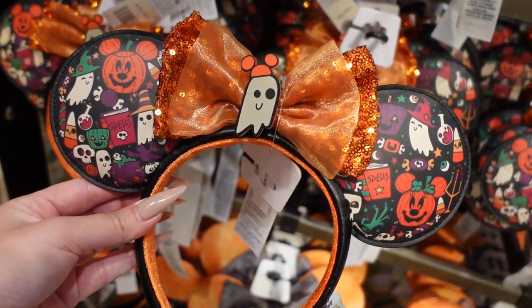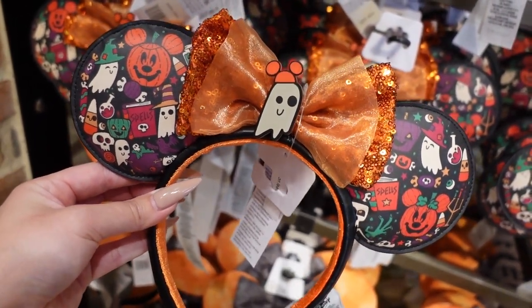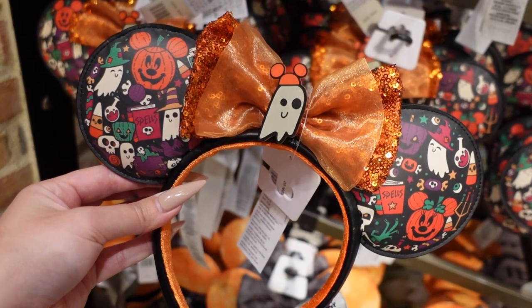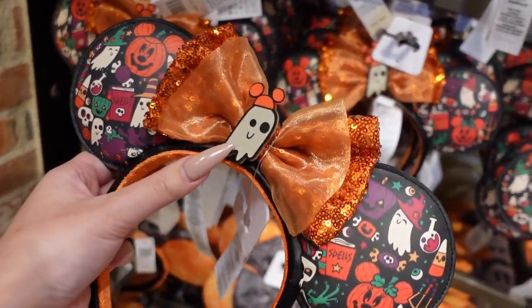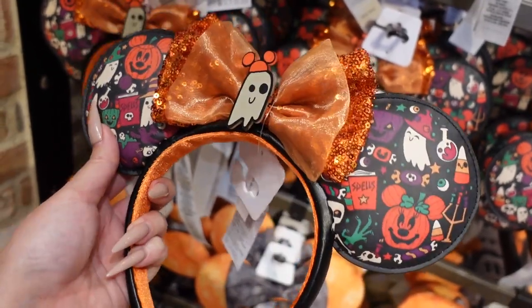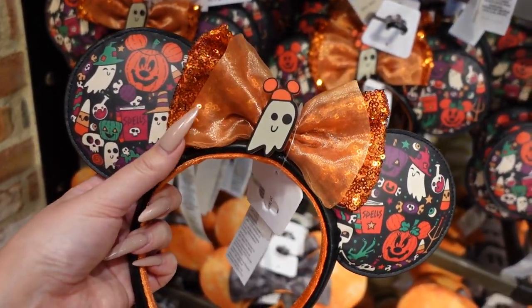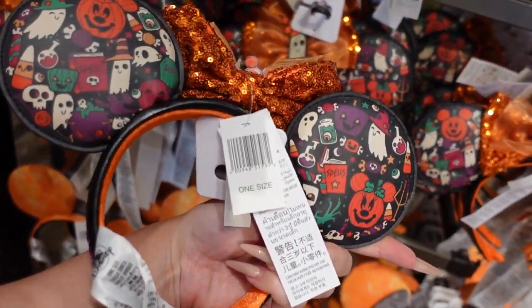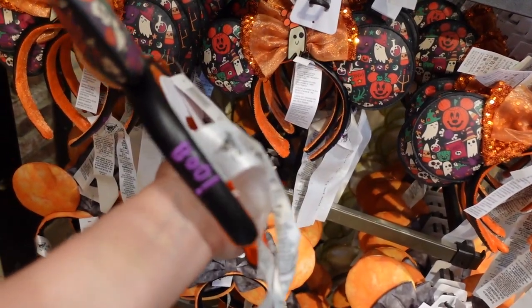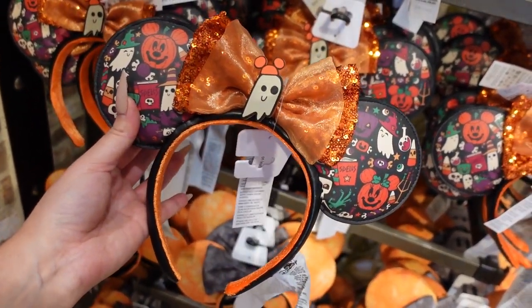Right at the ear wall they have Halloween ears and these just came in. I saw them on Shop Disney but now I get to see them in real life and they are very cute. First of all, it's glow in the dark — all the white parts glow in the dark. And then I love the double bow: a nice chiffon right there and an orange sequin. The print goes all the way around, and I didn't notice it says 'boo' on the actual headband. These are $30 and so cute.